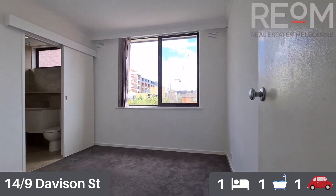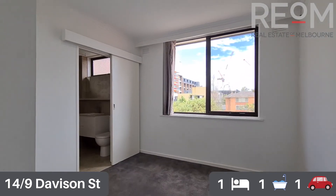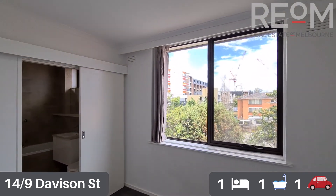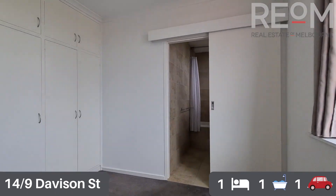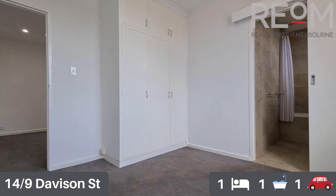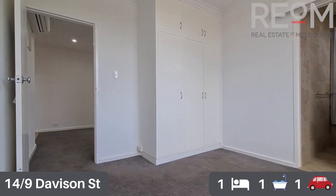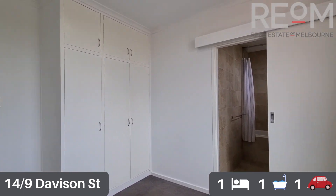Through now into the bedroom, you can see carpet for comfort on the floor in here as well. Beautiful natural light again out the south-facing window. There's a built-in robe with loads of storage in this bedroom, and fantastic flow through from that air conditioner we mentioned before.